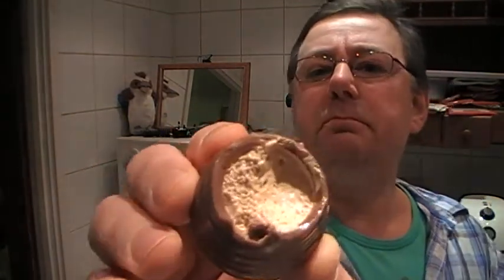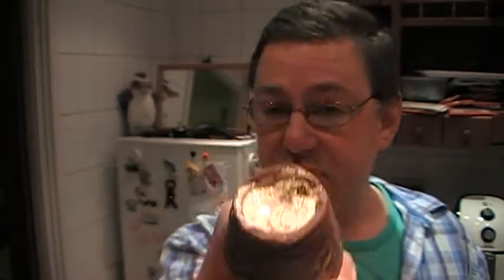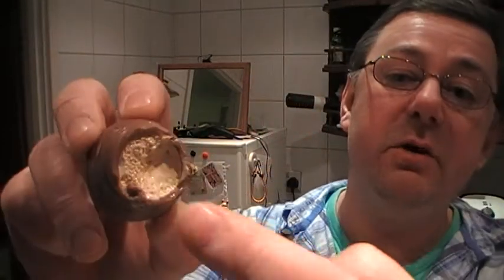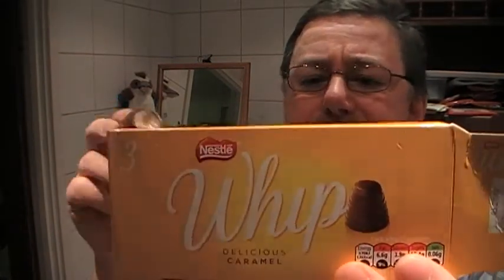Mmm. There we are. There's a good thick amount of chocolate around here, surrounding all this marshmallow — or mallow. It actually calls it soft caramel flavour mallow. I don't know why they call it mallow — I'm sure that's what they always called marshmallow.